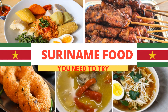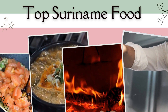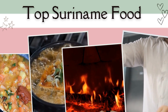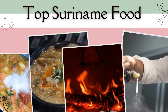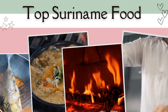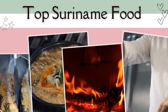Top Suriname food and dishes to try when you are in Suriname. Suriname is a small country located on the northern coast of South America. It is bordered by Guyana to the west, French Guyana to the east, Brazil to the south, and the Atlantic Ocean to the north. The country has a diverse population with people of African, Asian, and European descent. The official language is Dutch, but many Surinamese people also speak Sranan Tongo, a Creole language.